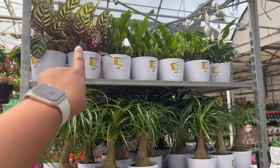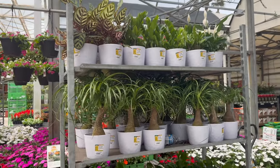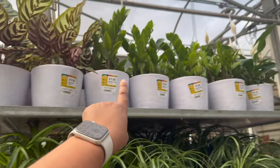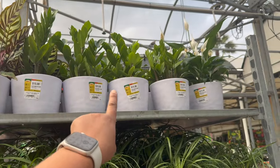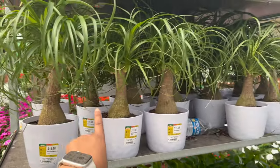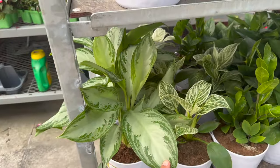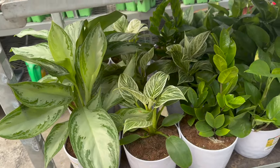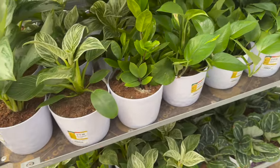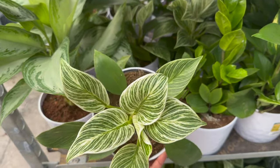They also have these in the Vigoro brand — they say $15.98, but they might ring up $14.98, I'm not sure. They have the Calathea Macaliana, ZZs, Peace Lilies, Ponytail Palms. They have some Silver Bay Aglaonemas, Golden Pothos. And then they have a lot of these Philodendron Birkins.